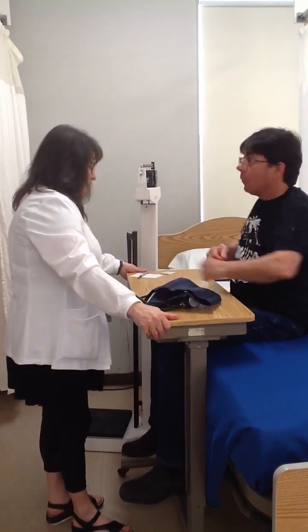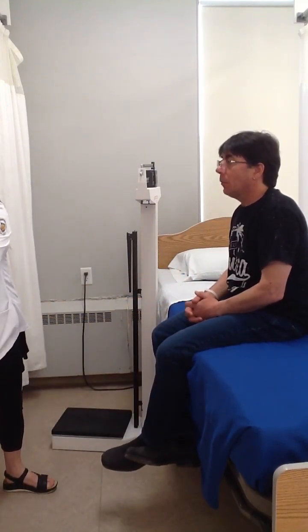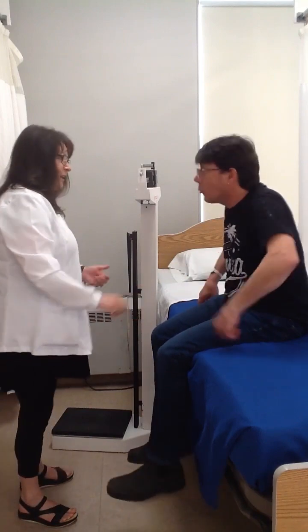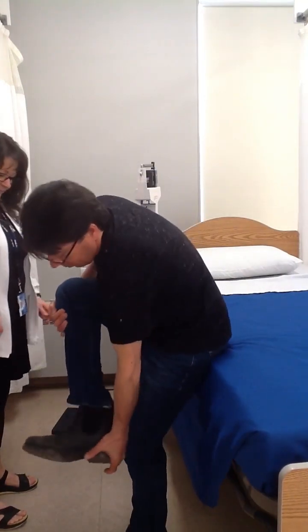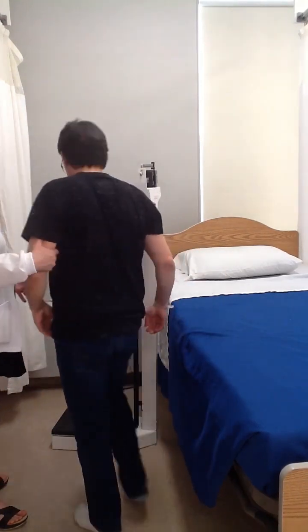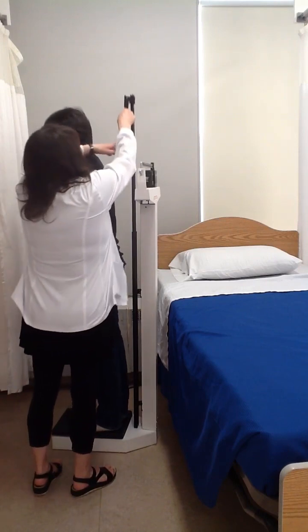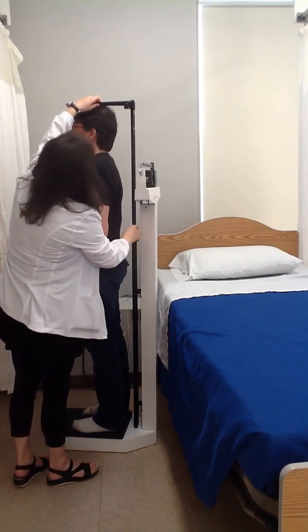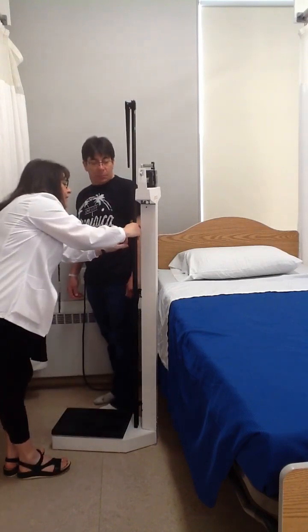I'm just going to pull this table out and now I'm going to get you to stand up. Do you need me to put the bed down for you? No, I'm fine. I'm going to ask you if you would please take off your shoes for me. I'm going to help you to step backwards onto the scale. I'm just going to bring this bar up over your head. I'm going to help you to step down. You are 165 centimeters.